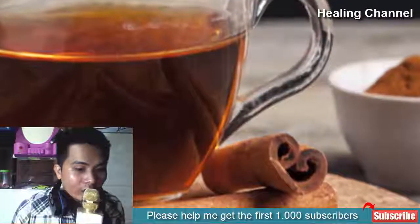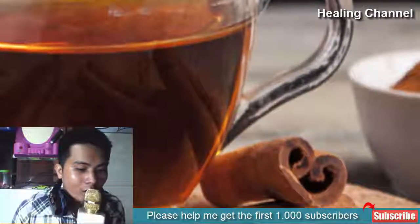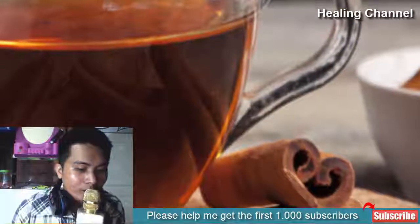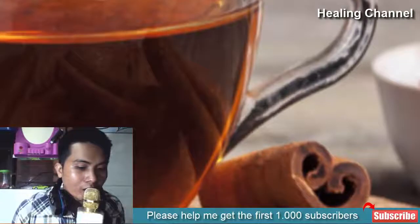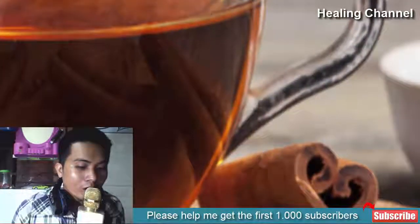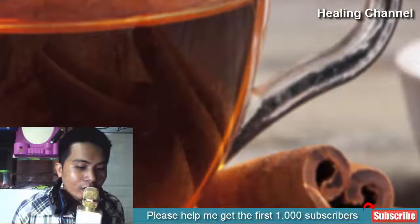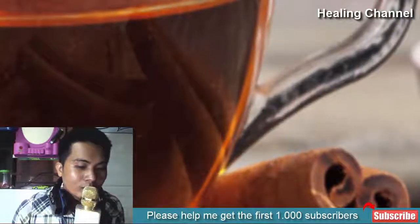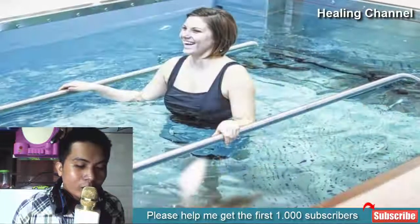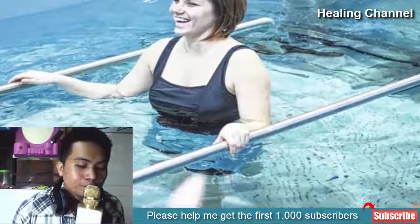Consuming cinnamon tea can soothe the inner linings of your stomach. You may feel pain after having a meal when suffering from a hernia; cinnamon tea helps relieve the pain. Various studies have revealed that the powdered spice functions as an antacid and anti-flatulent. Being a natural source, it does not contain adverse effects, so you can consume cinnamon tea to treat a hernia without hesitation.